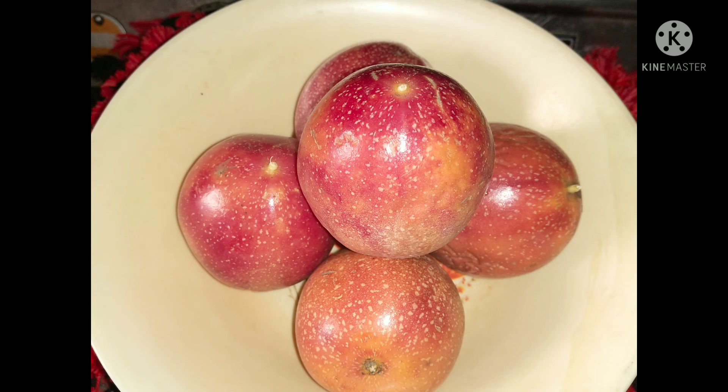It has iron and copper to improve our red blood cells. It improves blood circulation.